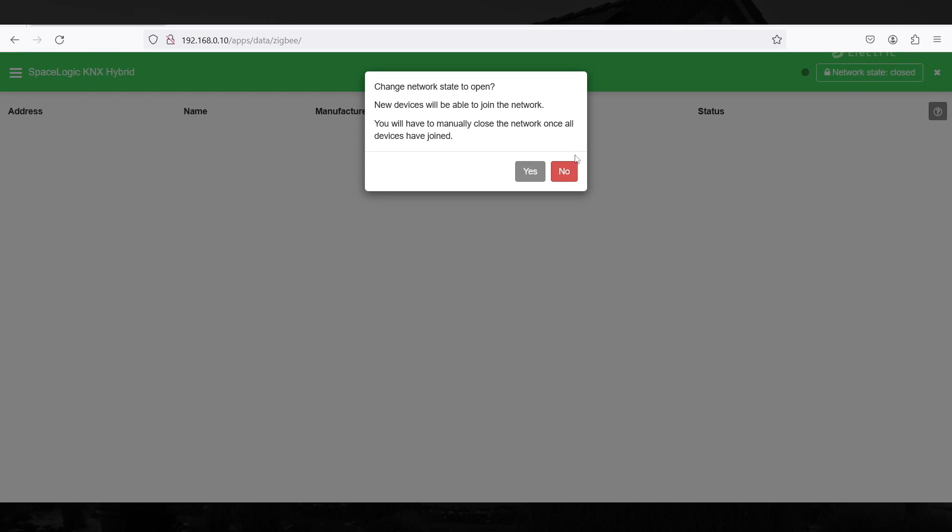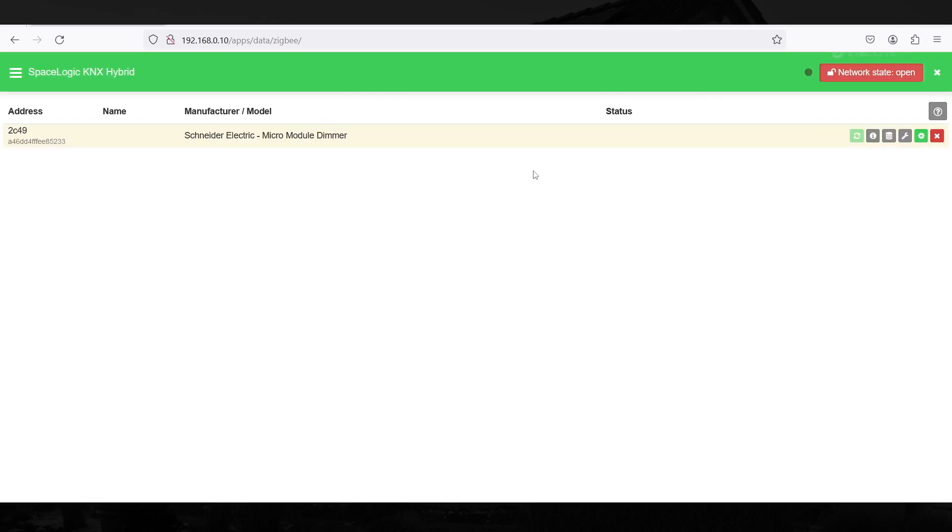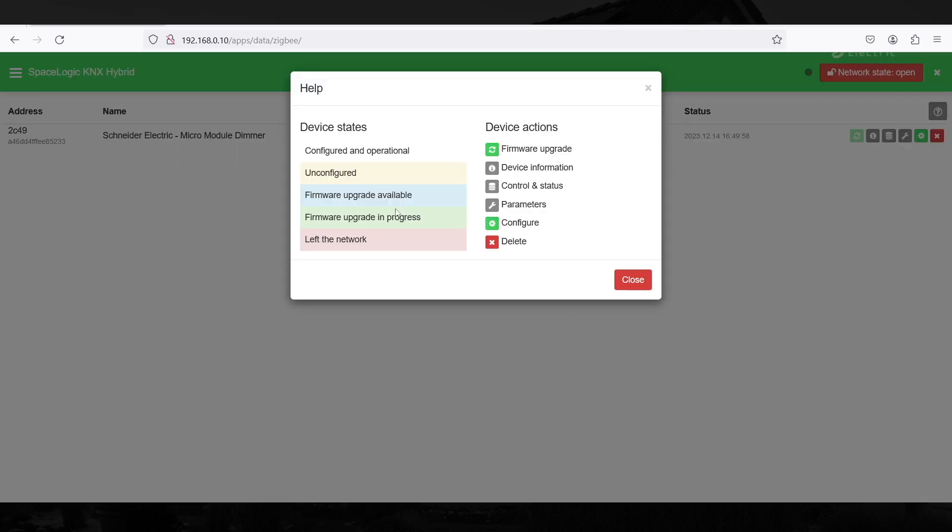Device Actions: there are five icons at the end of each device line. When you click these icons, you can do the following: upgrade device firmware, view device information, set device control and status, set device parameters, delete device. If you click in the upper right corner of the screen above the list of devices, you will see a Help section describing each device action icon and device status background colour.